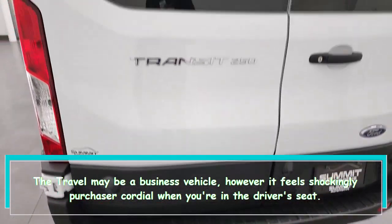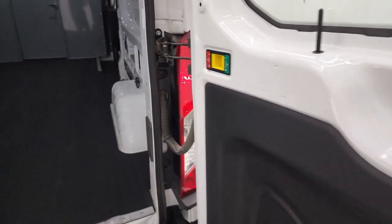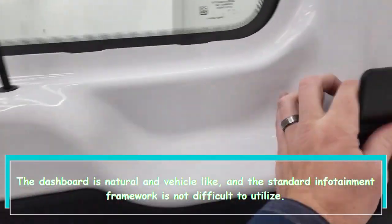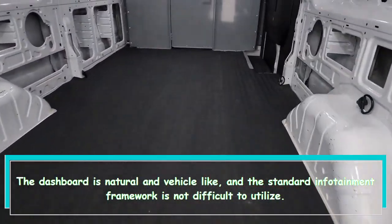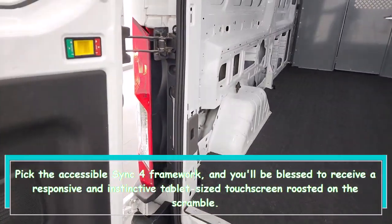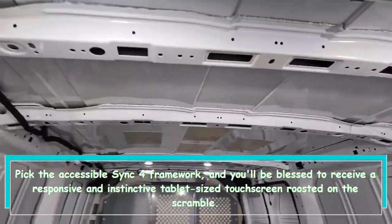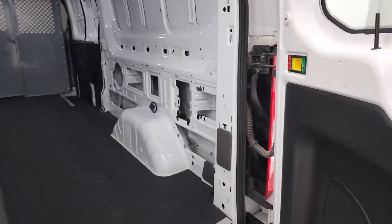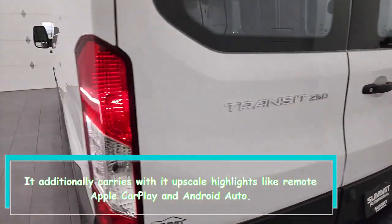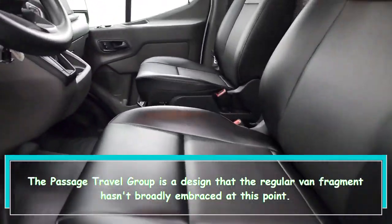The Transit Crew is a business vehicle, but it feels surprisingly consumer-friendly when you're in the driver's seat. The dashboard is intuitive and car-like, and the standard infotainment system is easy to use. Opt for the available Sync 4 system and you'll get a responsive, tablet-sized touchscreen on the dash, along with upscale features like wireless Apple CarPlay and Android Auto.